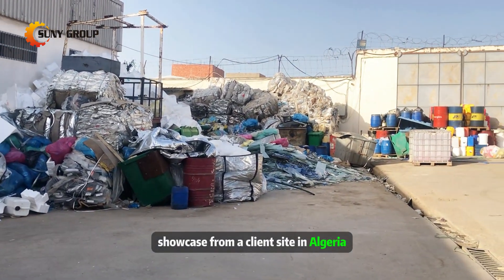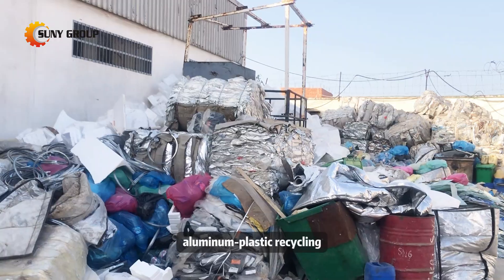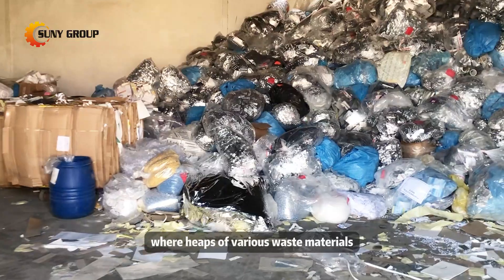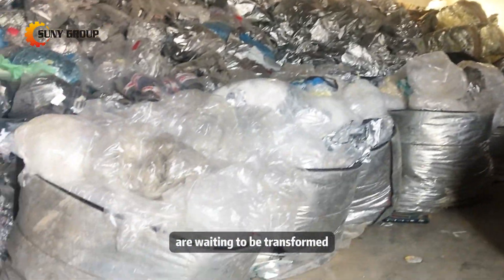Welcome to our latest showcase from a client site in Algeria, where innovation meets efficiency in aluminum plastic recycling. Our journey begins outside a sprawling factory compound, where heaps of various waste materials, predominantly aluminum plastic scraps, are waiting to be transformed.